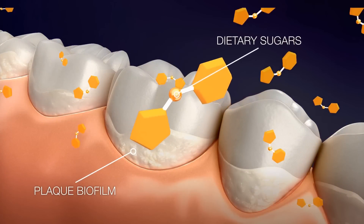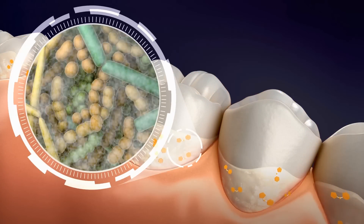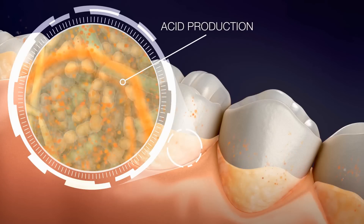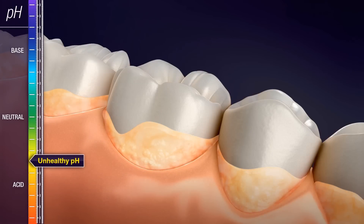Over time, plaque regrows and everything we eat and drink affects the environment. Our teeth are exposed to acids from the breakdown of dietary sugars. This causes an unhealthy pH level in the biofilm at the tooth's surface, which can lead to demineralization of the enamel under the biofilm. And if too much demineralization occurs, the damage becomes irreversible and a cavity forms.